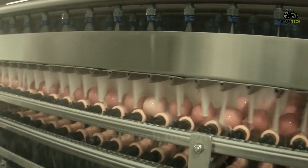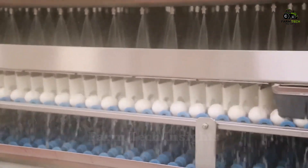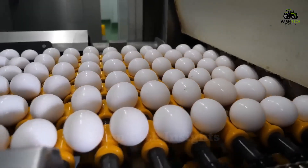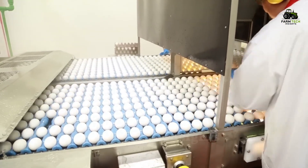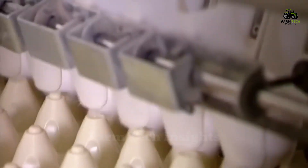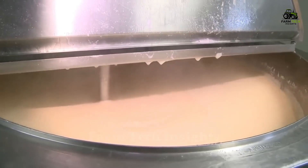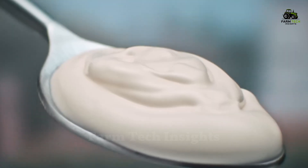Dirty eggs are cleaned through a strict disinfection process. After cleaning, the eggs are sorted by size and quality. Large, perfectly shaped eggs are selected for supermarket shelves, while lower quality eggs are sent to egg processing plants to be used in products such as mayonnaise, cake mixes, or salad dressings.